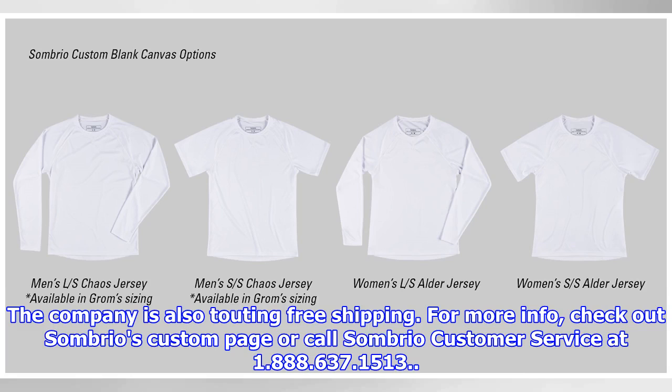For more info, check out Sombrio's custom page or call Sombrio customer service at 1-888-637-1513.